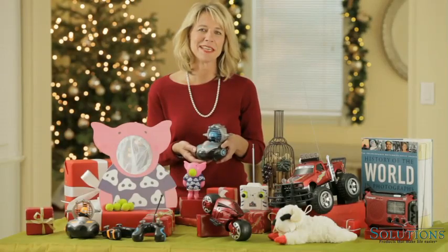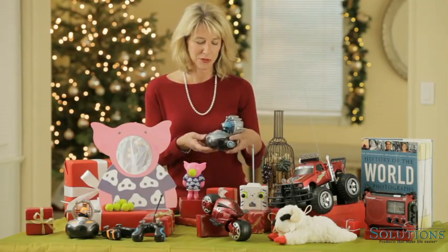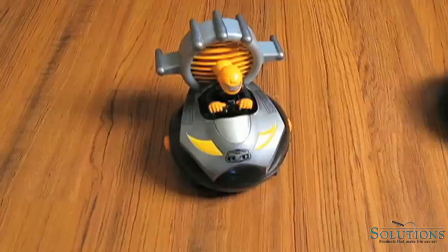I love giving gifts the whole family can enjoy, like these remote control bumper cars. Believe me, everyone will want a turn behind the controls.